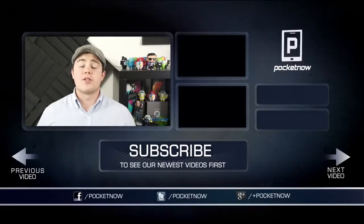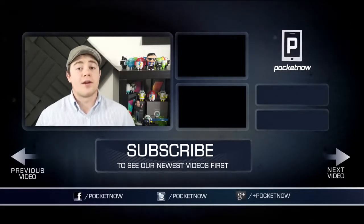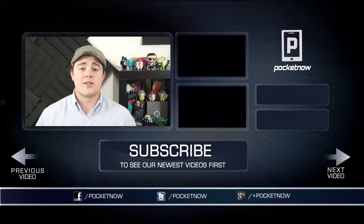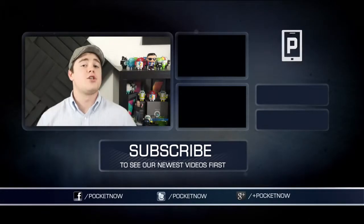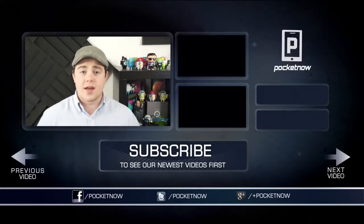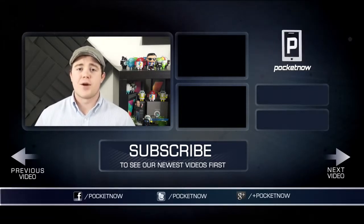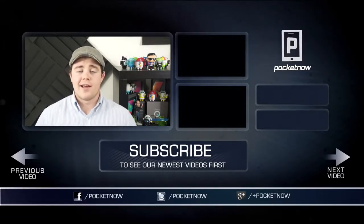That's going to do it for this comparison. If you enjoyed it, be sure to click the like button and subscribe to see more videos like this one in the future. Keep it locked on the YouTube channel and on the site to see more Galaxy Mega 6.3 coverage later this week and into the beginning of next week. Follow us on Twitter, Google+, and Facebook at Pocketnow. I'm Taylor Martin, and I'll see you next time.